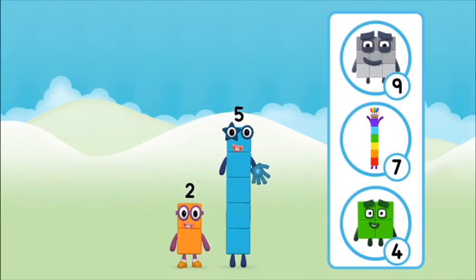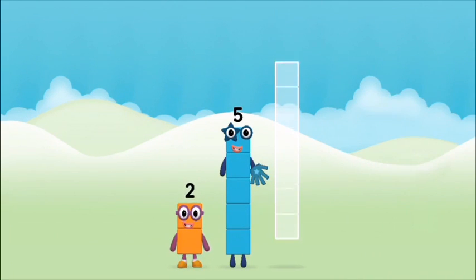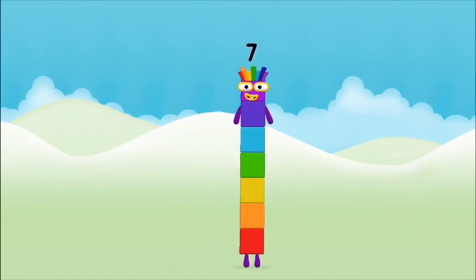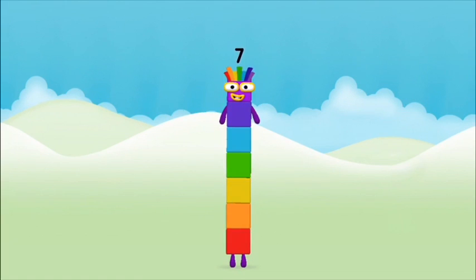You've found a number block. What number block will you make when you add these two number blocks together? That's right! Now add the number blocks together. 5, 2, 2 plus 5 equals 7. Amazing!